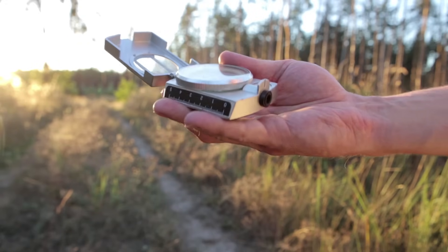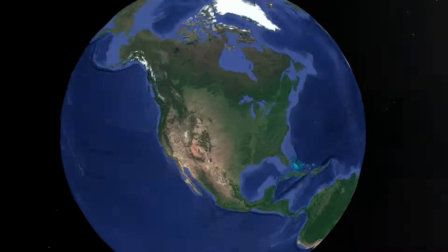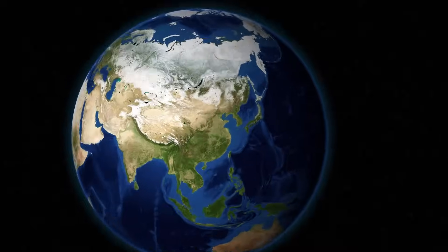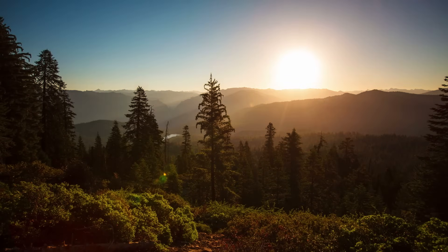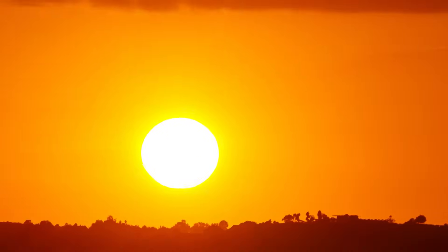Each cardinal direction has a special location. North always points to the north pole of the earth, which is sometimes called the top of the world. South points to the bottom of the earth, or south pole. East always points to the place where the sun rises in the morning, and west always points to the place the sun sets in the evening.